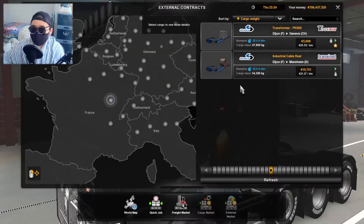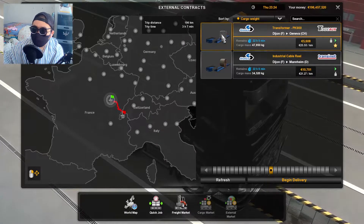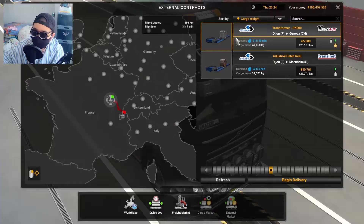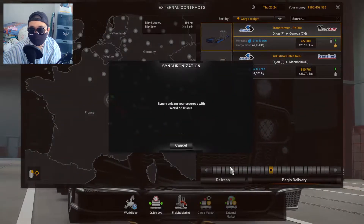Hello guys, welcome back. So in this video we are going to deliver a Transformer PK 900, and it's gonna be a fairly short trip — only 196 kilometers, estimated to be three hours at this game time, which means about 15 minutes in real life. To be honest, I'm not exactly sure what this thing is. It looks square and it's pretty heavy — 47 tons. I searched on Google but couldn't find an actual answer, so we're just gonna begin the delivery and find out at the trailer place.